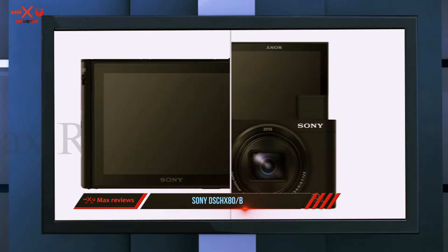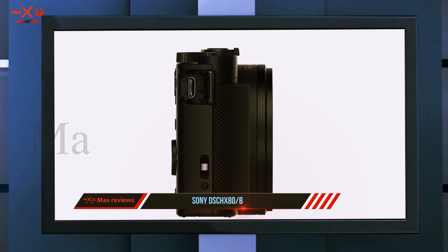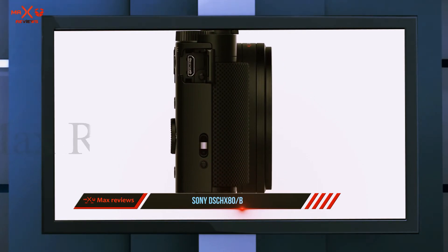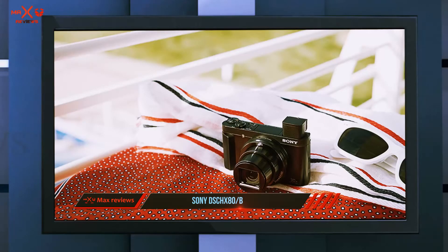The Cyber-Shot HX80 has a 1/2.3-inch CMOS sensor with 18.2 megapixels, seated behind a Zeiss lens boasting a dazzling 30x optical zoom. You can capture 10 photos in a one-second burst or record video in full HD at 60 frames per second.